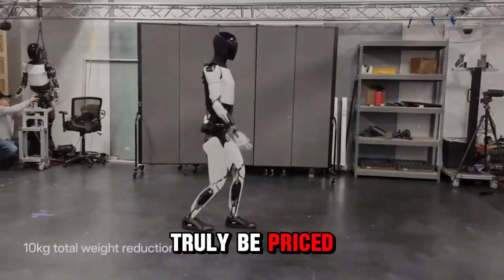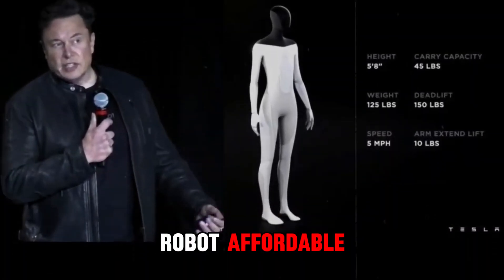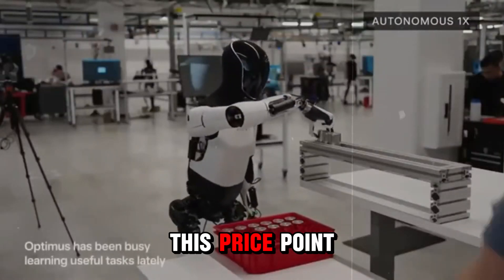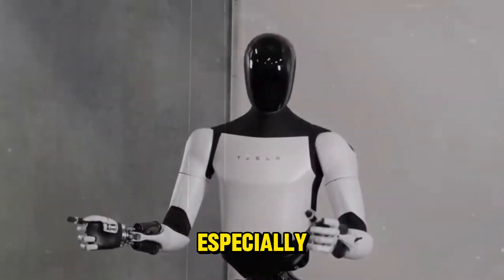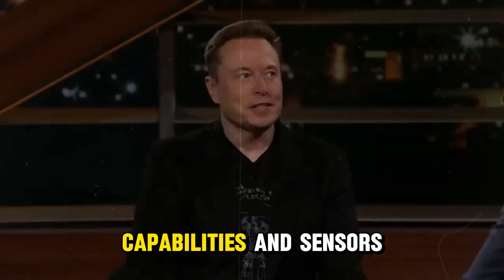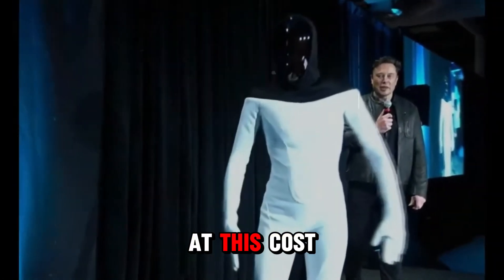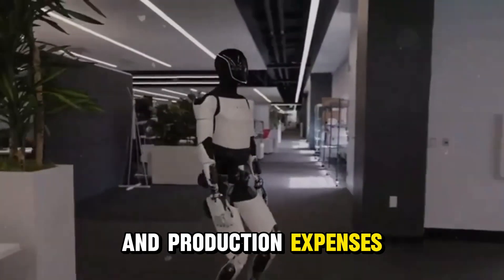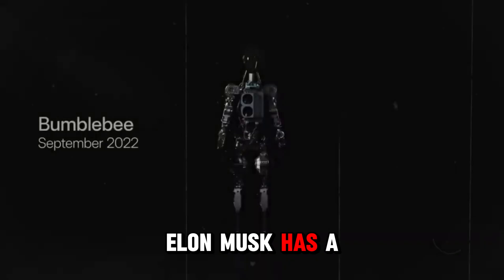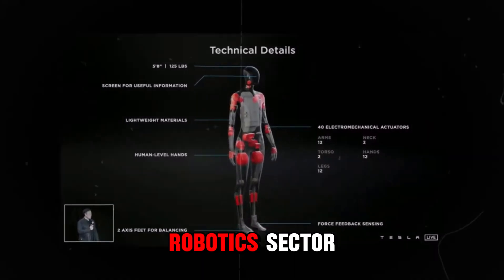But can Optimus truly be priced under $20,000? The aim is to make this robot affordable and applicable across various sectors, from manufacturing to logistics and more. This price point would make it highly competitive compared to existing robotic solutions, especially considering that it includes advanced computing capabilities and sensors. A crucial factor for Tesla will be achieving mass production at this cost, reflecting their intent to streamline supply chain management and production expenses. Elon Musk has a track record of driving down prices in the electric vehicle market, and he aims to do the same in the robotics sector.